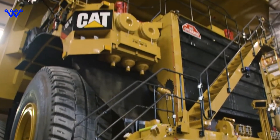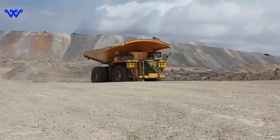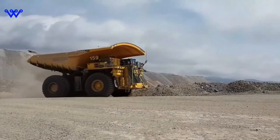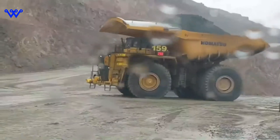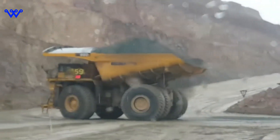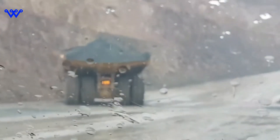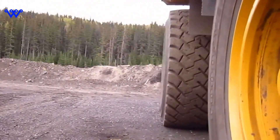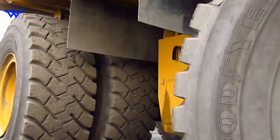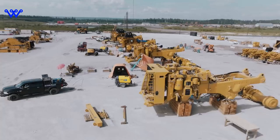The journey of a Caterpillar 797 begins with the production of its major components, each meticulously crafted at specialized facilities across North America. The engine is manufactured at Caterpillar's facility in Lafayette, Indiana. Meanwhile, the transmission and torque converter are crafted at Caterpillar's East Peoria, Illinois plant. At the Winston-Salem, North Carolina facility, axle assemblies are expertly crafted to withstand the rigors of heavy-duty mining operations. At the Michelin plant in Lexington, South Carolina, specialized tires are manufactured to meet the unique demands of the Caterpillar 797.